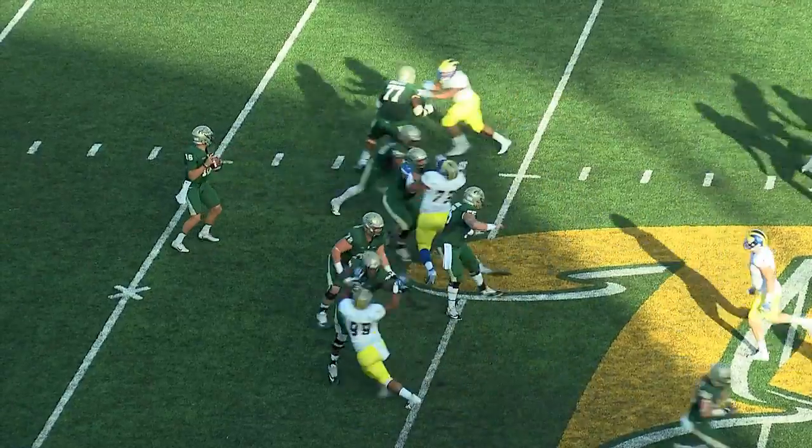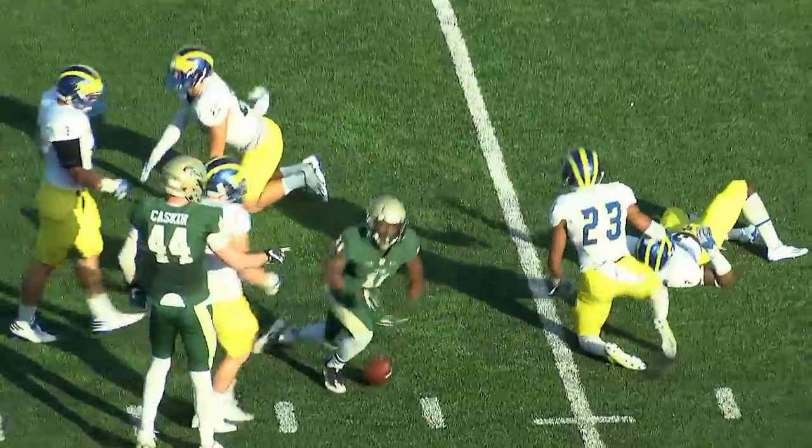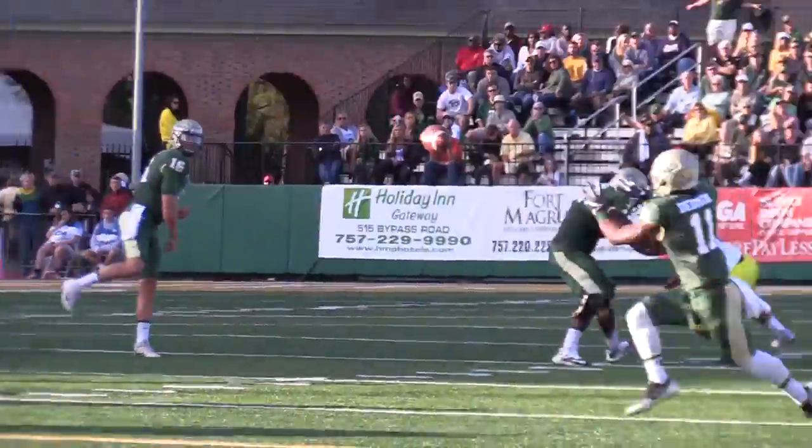Third down and six. Cluley in the pocket, left side on the run. Complete, inside the 50, inside the 45. Devontae — this is his first catch of the day. He comes up fired up.